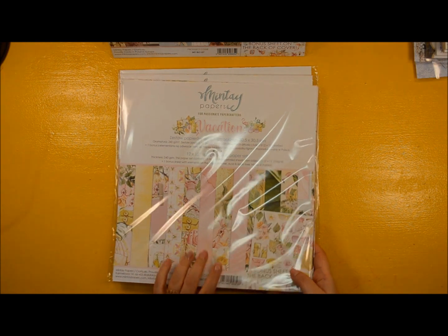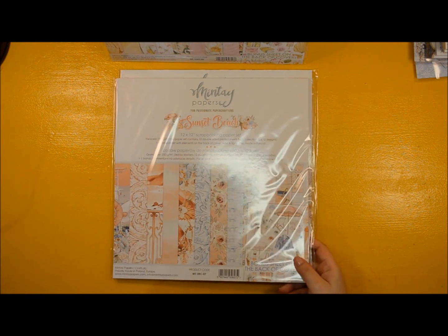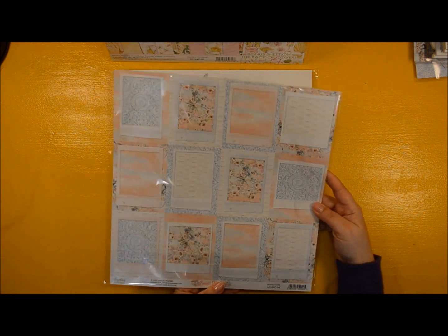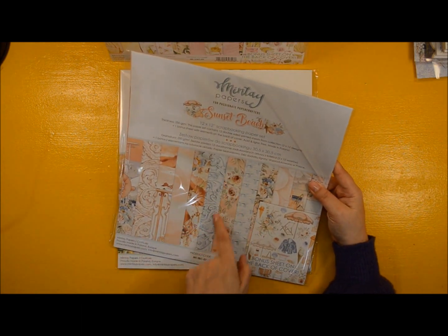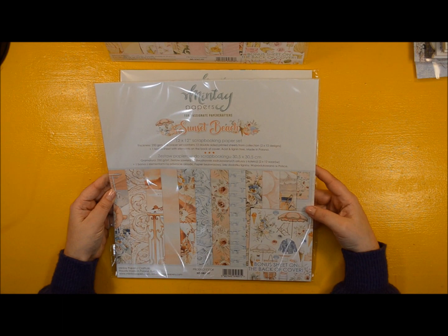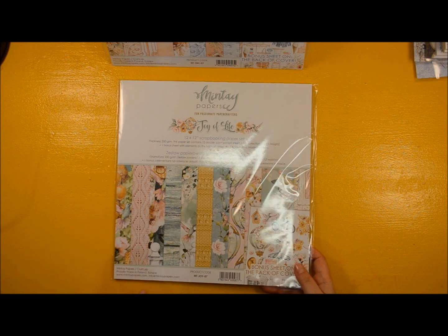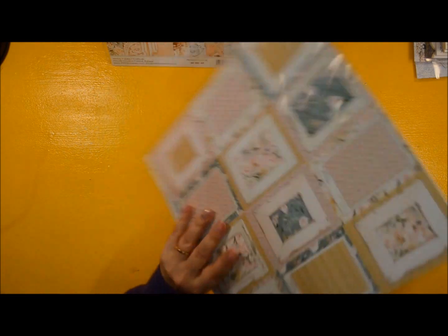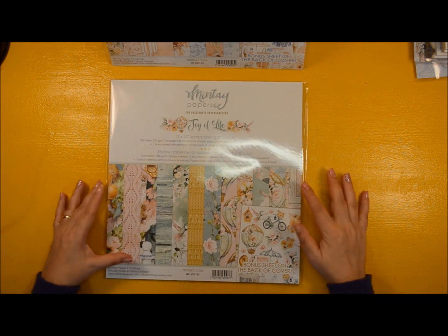Now Vacation — I still have one, so I'll give this away. A very nice collection. Sunset Beach — I never ordered it. I'm not crazy about this color combination, but if you love the beach theme, yes. And they have these very nice patterns — this one looks like plaster, very nice, on pink as well. And Joy of Life is one of the latest ones — very joyous.